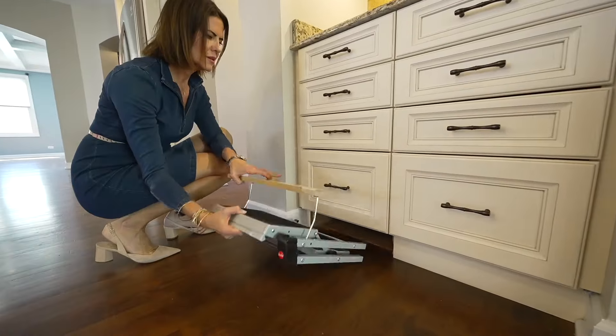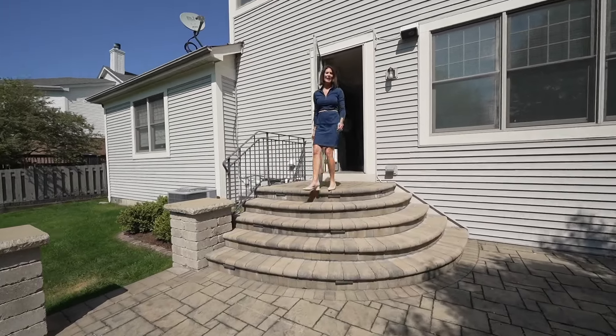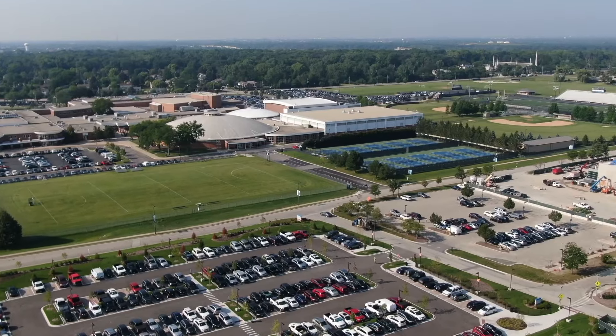There are loads of features in this home that you're going to love. Kids in this neighborhood attend Henking Hoffman Elementary School, Attea Middle School in the Glen, and the top-ranking Glenbrook South High School.